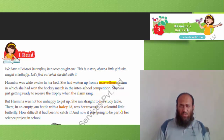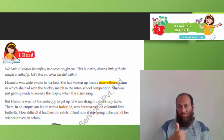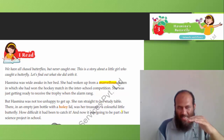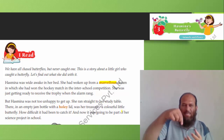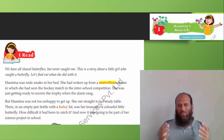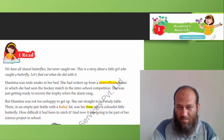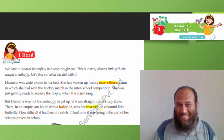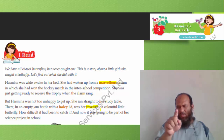But Hasmina was not unhappy to get up. Why do you think she was not unhappy? Maybe there was something interesting going to happen at school. She happily got up and ran straight to her study table. There was an empty jam bottle with a holey lid — the lid had some holes in it. And there was her treasure. Treasure means a very precious thing.